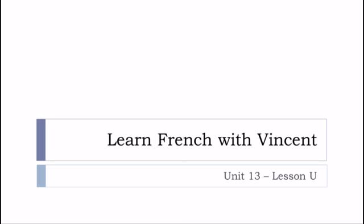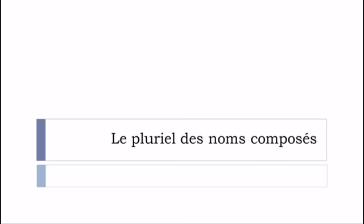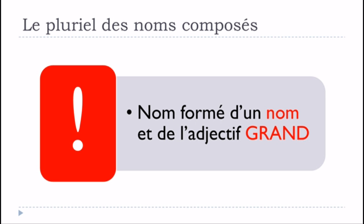Bonjour à tous and welcome to Learn French with Vincent. This is Unité 13, Leçon U. We'll continue this series of videos on le pluriel des noms composés and see something quite tricky. I need to explain how it goes when the composed noun includes the adjective grand, because in most cases grand will be in the first place, and it can be tricky.